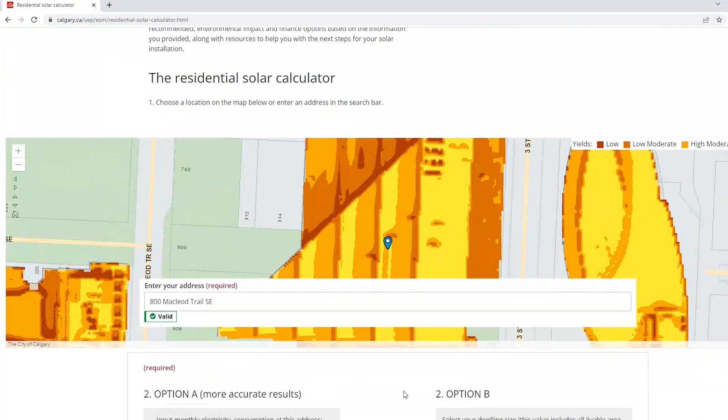Another area where we see the solar calculator being used in the future is in conjunction with the development of the city's clean energy improvement program. The clean energy improvement program is a loan program for energy efficiency retrofits that will be available to Calgarians in the fall of 2022, and one of those financeable measures will be solar energy.